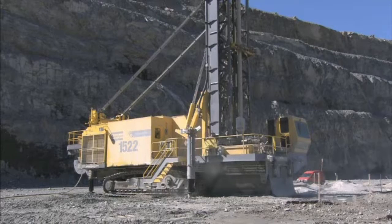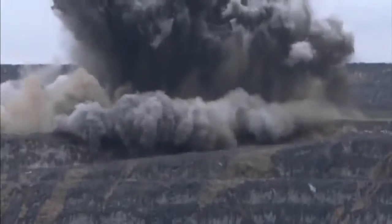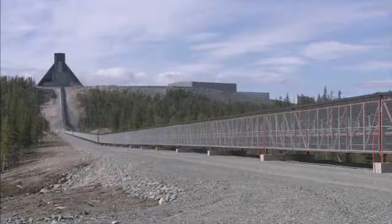At the mine, copper ore is unearthed by drilling and blasting. The ore is crushed and loaded onto a conveyor belt, driven by ABB motors, which carries it a full 7 kilometers through the Arctic.